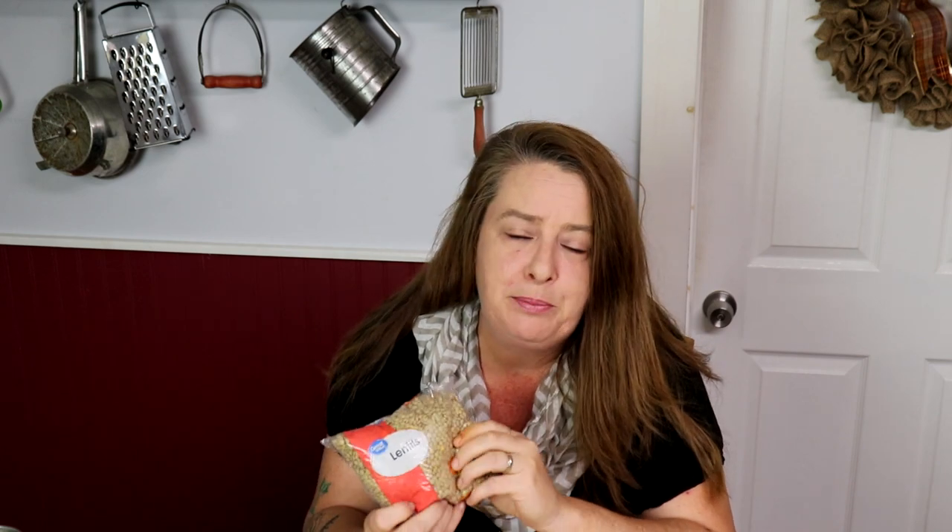Along with beans, lentils are going to be right near them in your grocery store and have the same kind of proteins. They are super good for you but a lot easier to cook — you don't have to pre-soak them or cook them for eight hours. They cook up pretty fast in water and you can add pasta sauce or so many different things to make them a tasty meal. Like beans, lentils are going to last indefinitely in your pantry when stored properly.